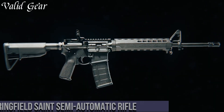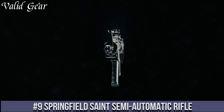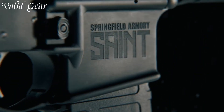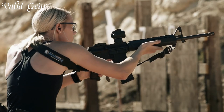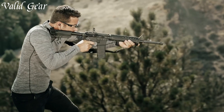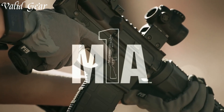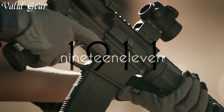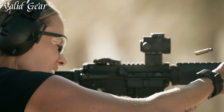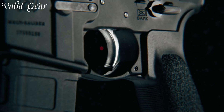Number 9: Springfield Saint Semi-Automatic Rifle. A testament to innovation and performance in the world of modern sporting rifles, the Saint showcases Springfield Armory's commitment to quality and versatility. With its sleek design and durable construction, this rifle stands out on the range and in the field. The 16-inch barrel, paired with a mid-length gas system, ensures reliable and smooth operation. The flat-top upper receiver with a free-floated M-LOK compatible handguard offers ample space for customization.